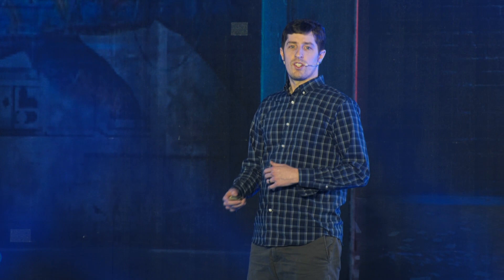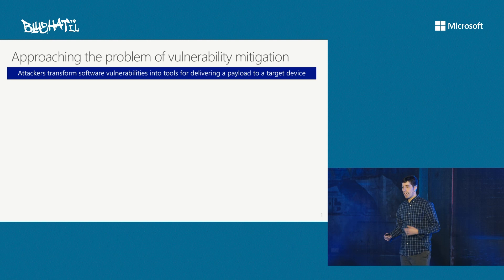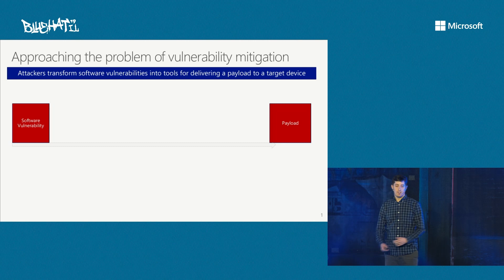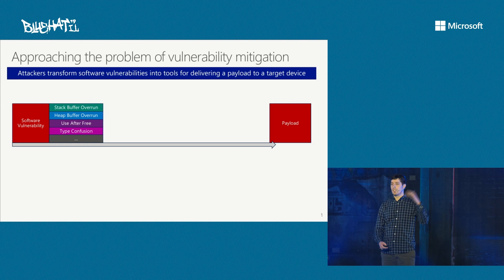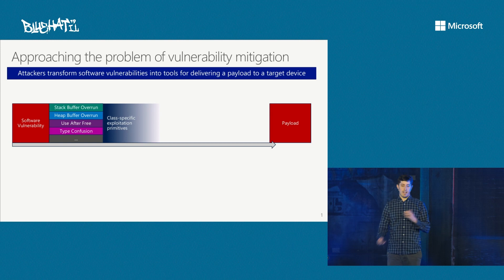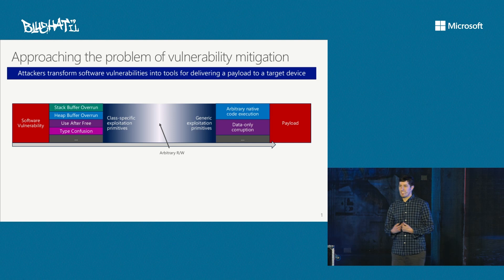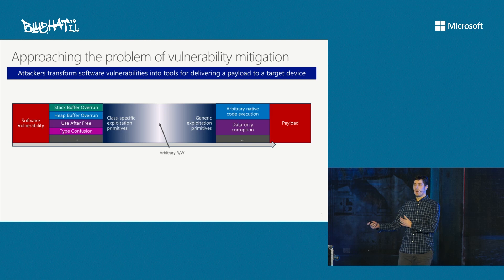For those not deep into the vulnerability mitigation space, it's helpful to frame how we think about this problem. When you think about a vulnerability, ultimately what an attacker is trying to do is take a vulnerability in some software component and use that as a vector for delivering some type of payload to the target device — they want to run some code. There are lots of different types of software vulnerabilities: stack buffer overruns, heap buffer overruns, and so forth. What attackers have done over time is study those classes and come up with techniques to pivot them into other types of primitives.